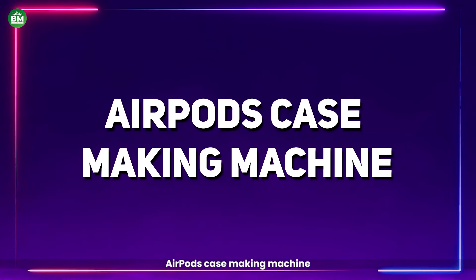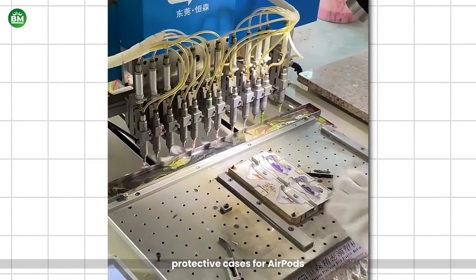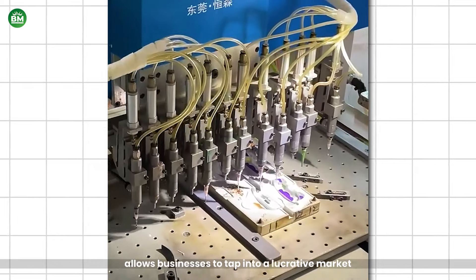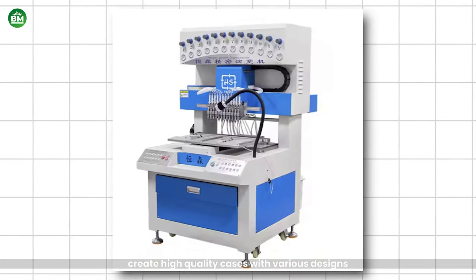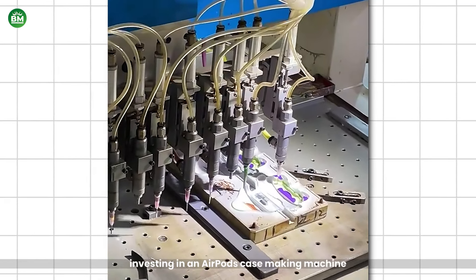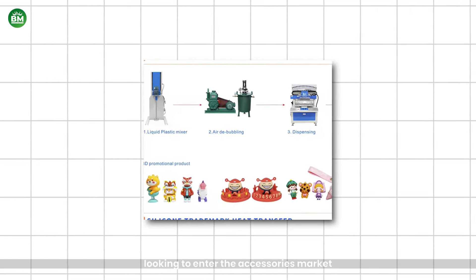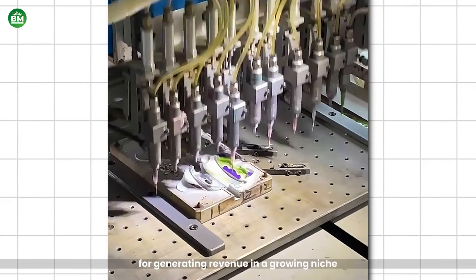Airpods Case-Making Machine: The Airpods Case-Making Machine is a specialized equipment designed for the efficient production of protective cases for Airpods and similar wireless earbud models. With the growing demand for stylish and functional accessories, this machine allows businesses to tap into a lucrative market. It streamlines the production process, enabling manufacturers to create high-quality cases with various designs, colors, and materials, catering to diverse consumer preferences. Investing in an Airpods Case-Making Machine presents a promising investment opportunity for entrepreneurs looking to enter the accessories market, positioned as a valuable asset for generating revenue in a growing niche.